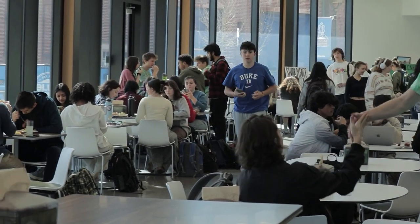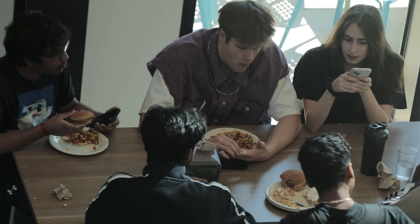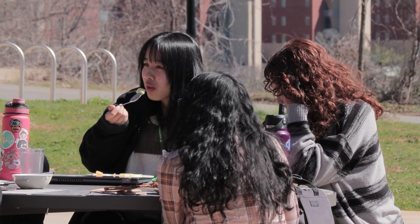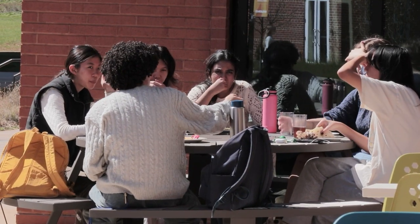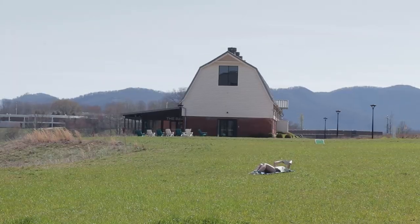Meals are provided in the cafeteria at NCSSM Morganton, which offers breakfast, lunch, and dinner, accommodating a wide range of dietary preferences. On nice days, we take advantage of the outdoors, enjoying our meals and relaxing in the hammock garden, gathering at the amphitheater, or lounging on the lawn.